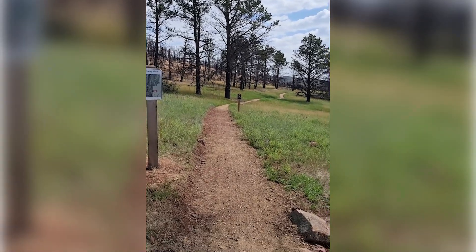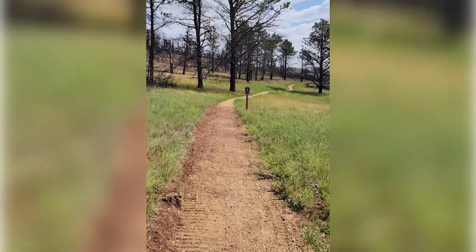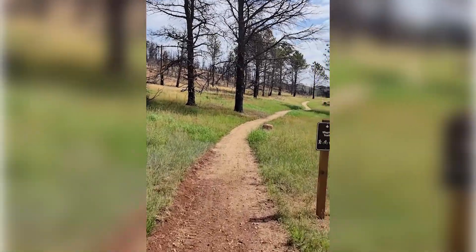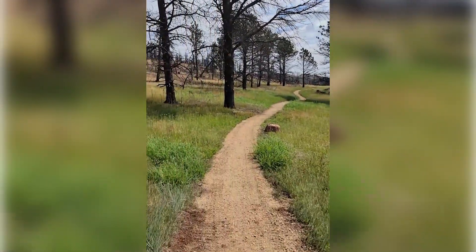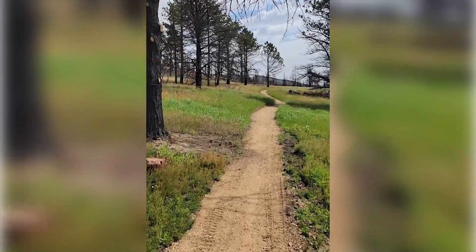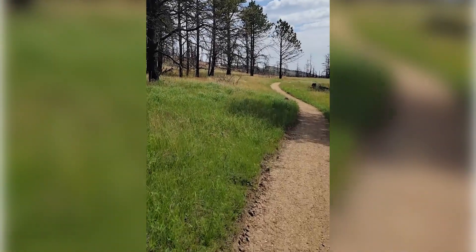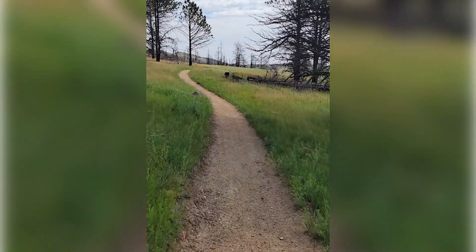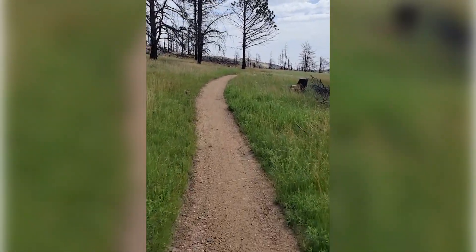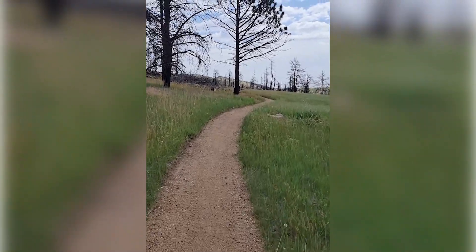This is a phone and not a GoPro, so let's see what we can do here. Currently there's lots of dirt on this trail, but we know what Heil's true character is like, so enjoy the smoothness while it lasts.